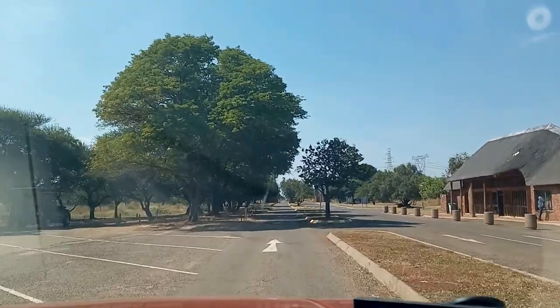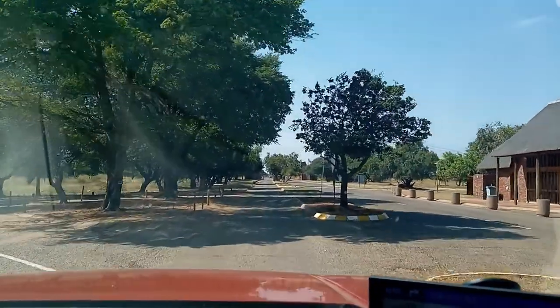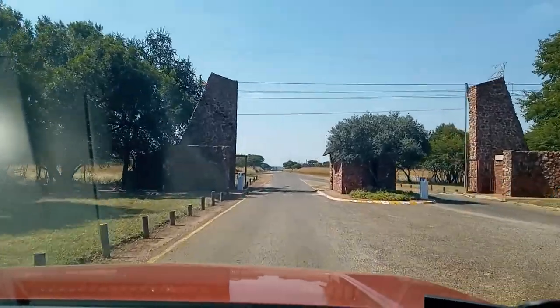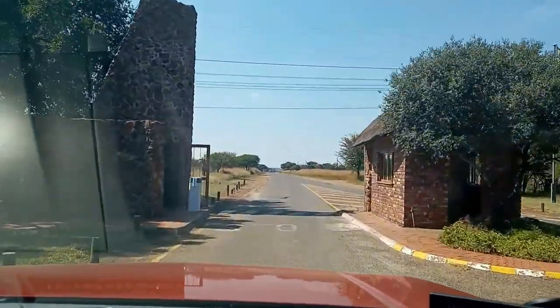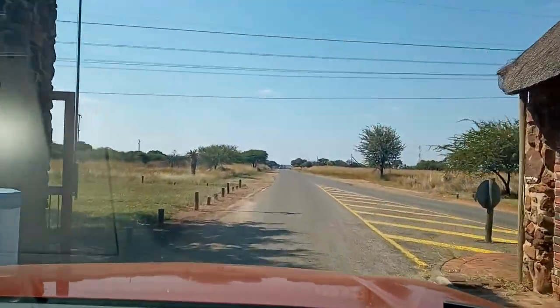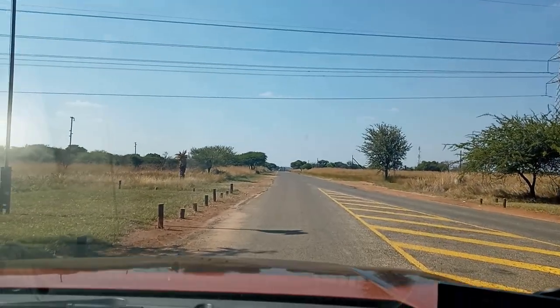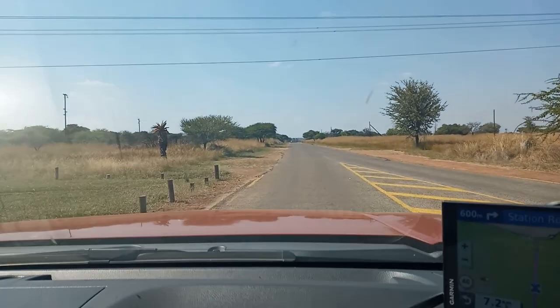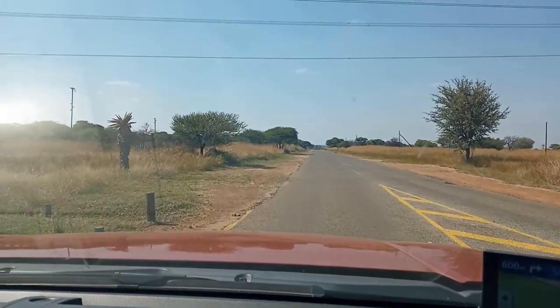This is the main entrance/exit at Manyani — there's normally nobody here. Bye-bye Pilanesberg, till next time.